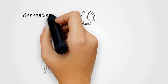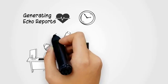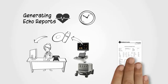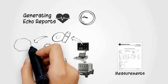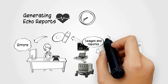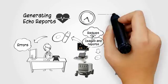Are you spending too much time generating echo reports? Do you copy images to USB or DVD and then copy to other PCs manually? Tired of manually noting down measurements from the ultrasound machine and worried about the error this can introduce? Are your images and reports scattered over numerous devices? Worried about backups of images or reports?